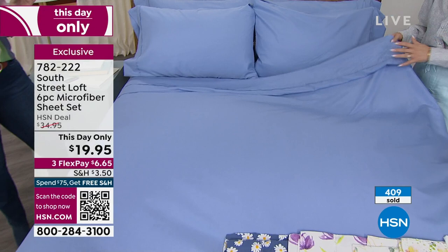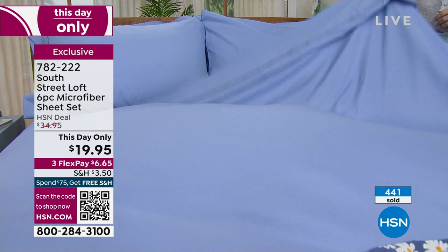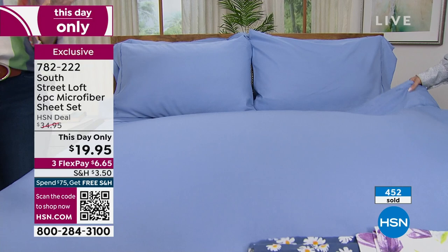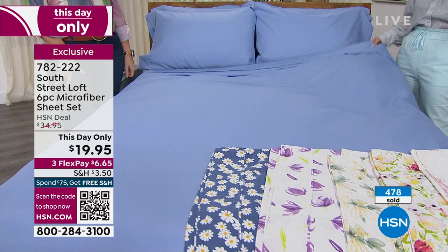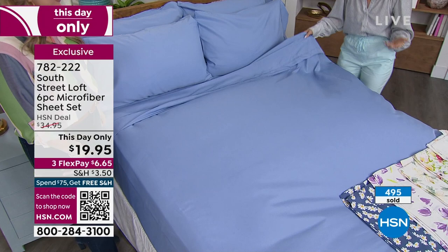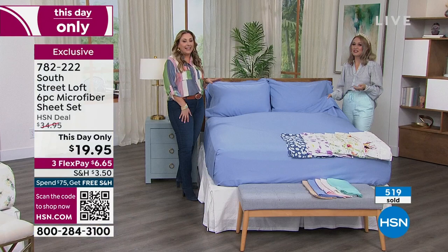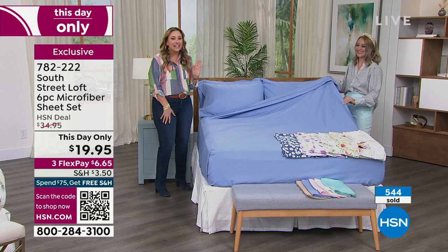Maybe your niece or nephew is going to college and they already have a basic set. Why not send them another one? College students typically have to go to a laundromat — maybe it's full, or broken, or they can't squeeze it in between classes. That's why grown-ups have more than one set of sheets. At this price, 500-something have already flowed out the door, and my producer says over 500 people are in the ordering process.